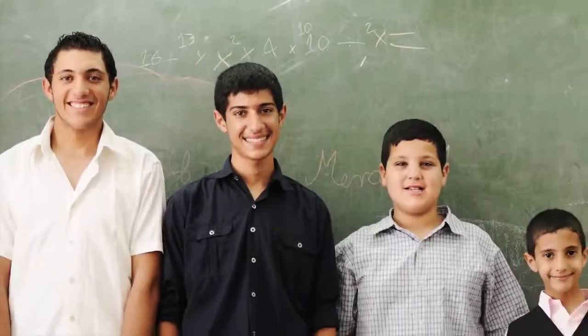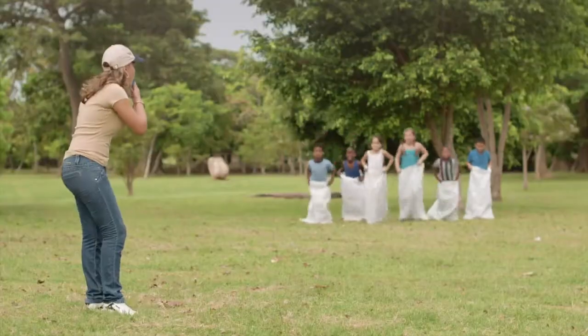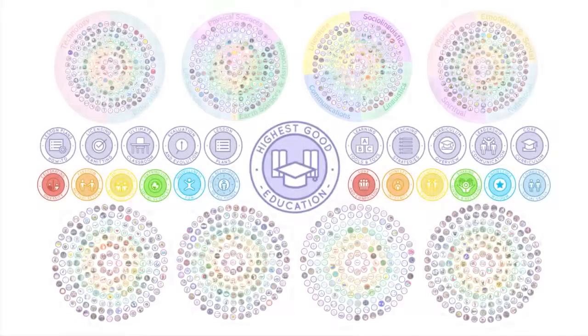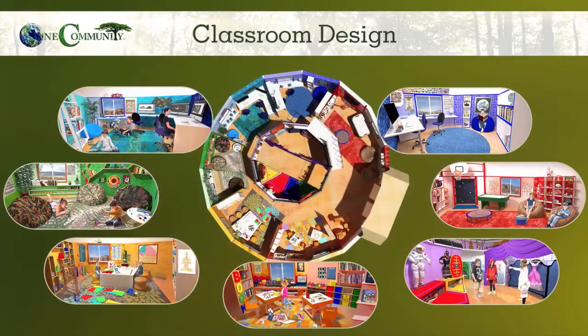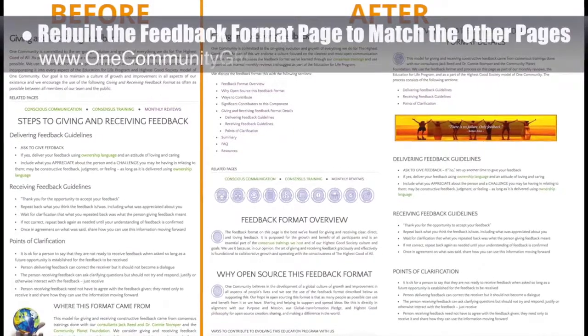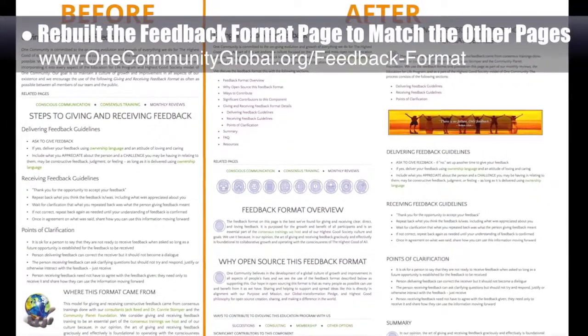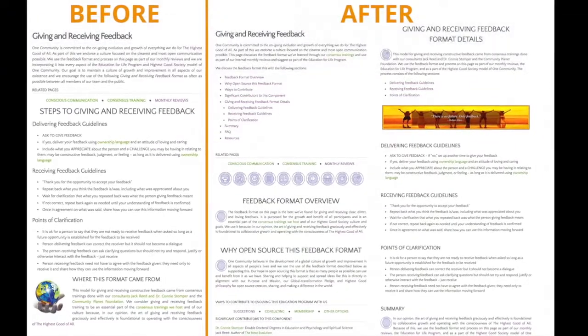One community's approach to highest good education is designed for all age groups, adaptable to any schooling environment, inspiring and fun for all participants, and includes national standards, all subjects, lesson plans, teaching strategies, learning strategies, tools, classroom design, and more. This week the core team rebuilt the feedback format page to match all the other pages of the evaluation and evolution component of the Learning for Life program, some of which you can see here.